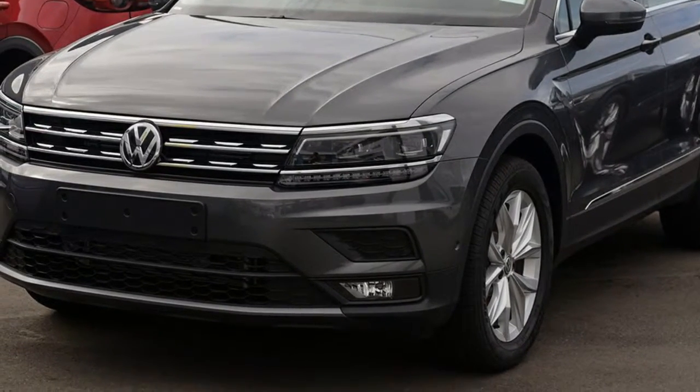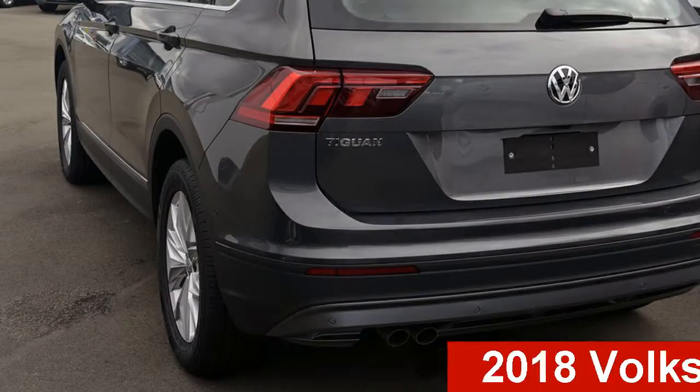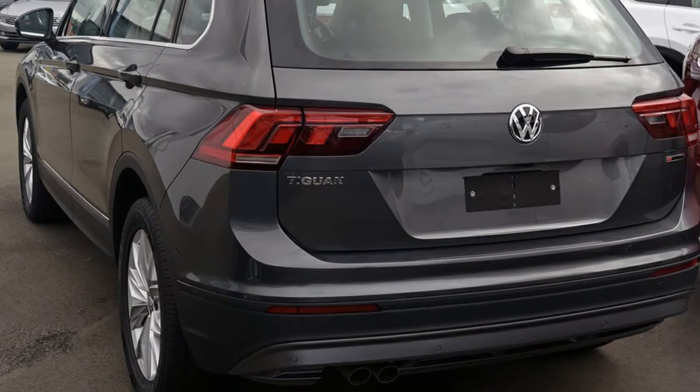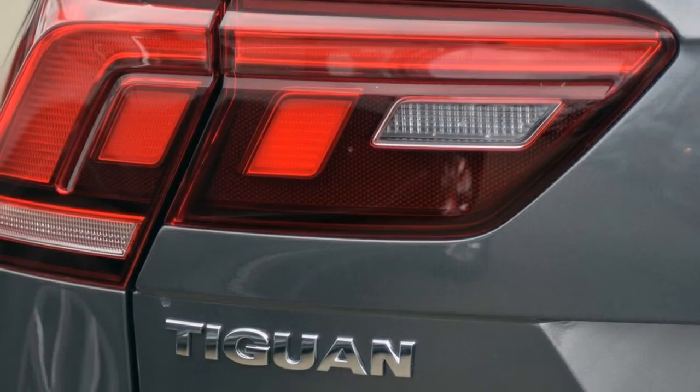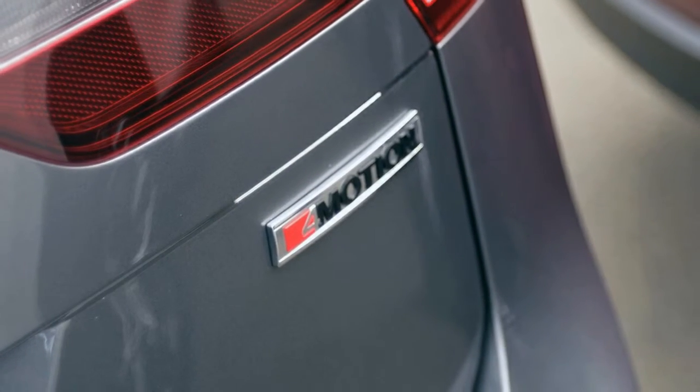Be the envy of your friends in this Volkswagen Tiguan. This Tiguan has an efficient 2.0-litre engine and a smooth shifting automatic transmission. The attractive grey exterior is complemented by its stylish interior.